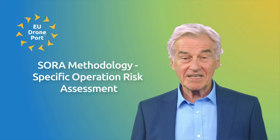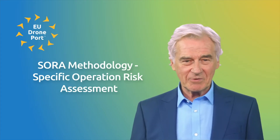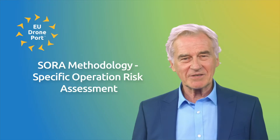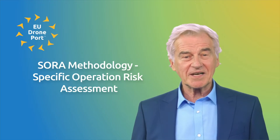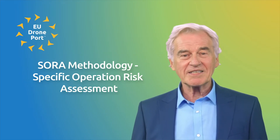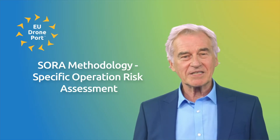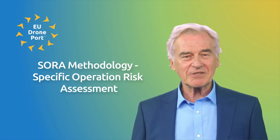Welcome to a new video from EU DronePort. SORA, which stands for Specific Operations Risk Assessment, is like a safety roadmap for drone operations. It's a method developed by JARIS, Joint Authorities Rulemaking on Unmanned Systems, a group working on drone regulations. This approach helps ensure that when we plan and carry out drone missions, we carefully analyze and minimize any risks involved. The European Union has chosen SORA to meet its safety requirements for specific drone operations.